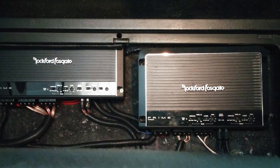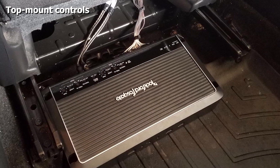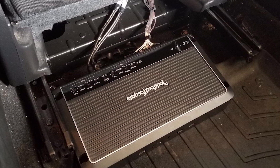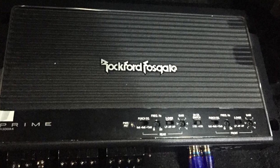It is a very versatile amplifier capable of running an entire system, which can provide either four separate 50-watt channels at 4 ohms, four separate 75-watt channels at 2 ohms, or even two bridged channels working at 150 watts each.